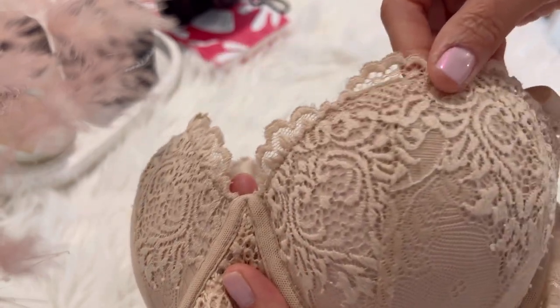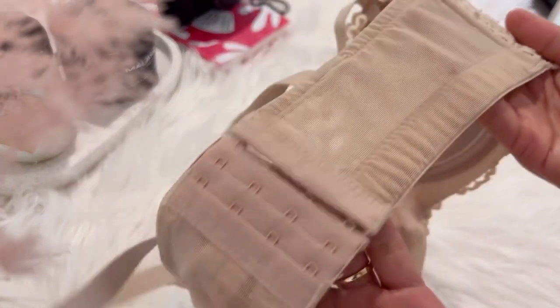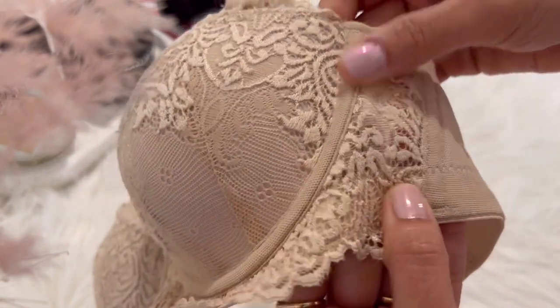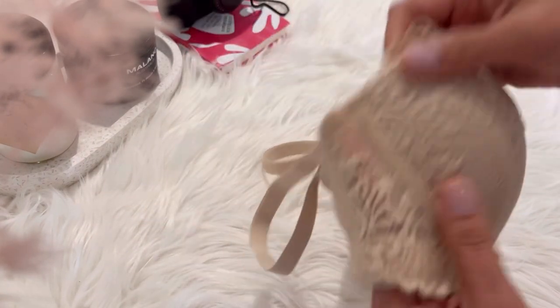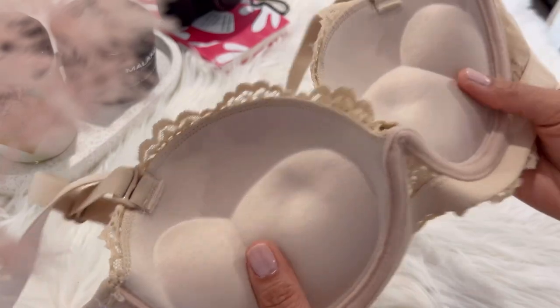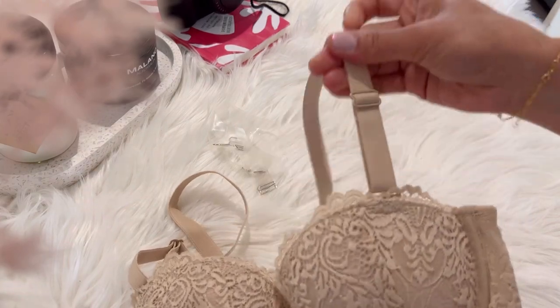This bra has a lace design — lace was a symbol of absolute wealth in the 17th century. It has a four hook-and-eye closure and can be worn in many ways. This bra has a thick pad that gives you full coverage and provides a push-up effect, giving you a more natural shape. Because of its lace design, this bra will make you look sexy and elegant.